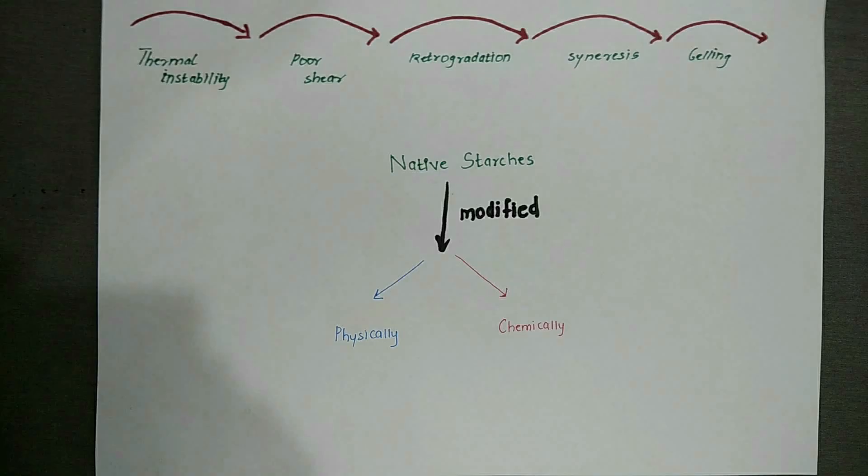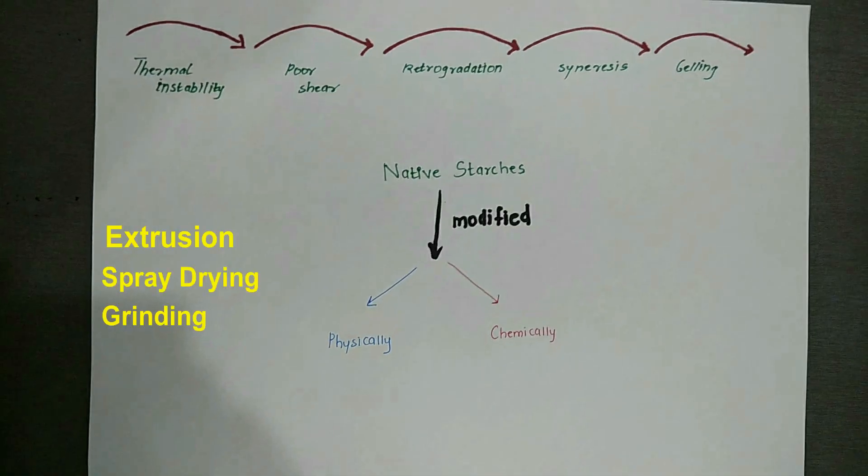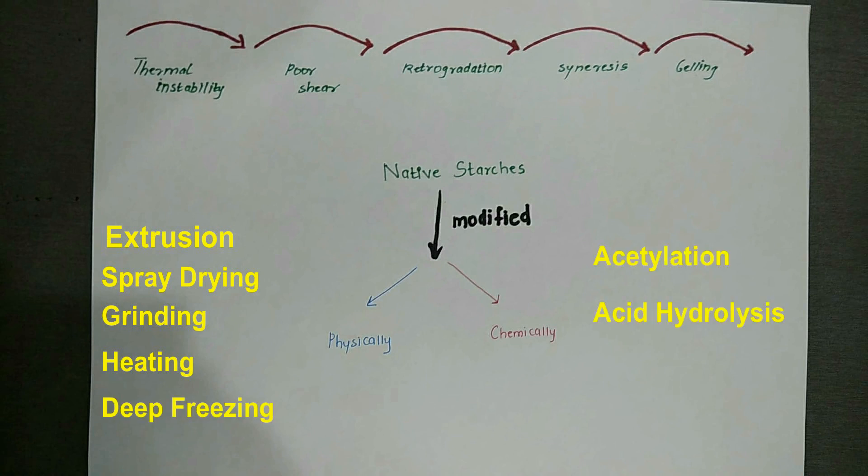Physical modifications include extrusion, spray drying, grinding, heating or deep freezing, while chemical modifications include acetylation, hydrolysis, oxidation or cross-linking.